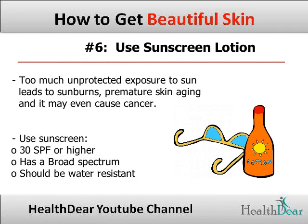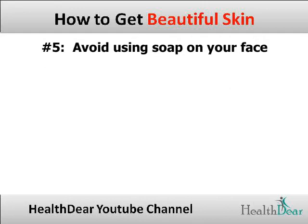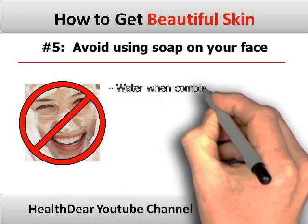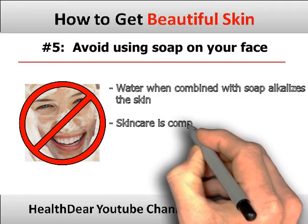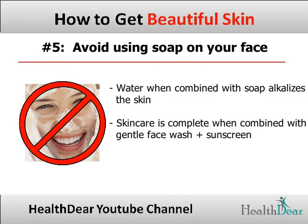Tip 5: Avoid using soap on your face. Water when combined with soap alkalizes the skin, and this increases the chances of getting dry and scaly skin. Skin care is considered complete only when you combine a gentle face wash with a moisturizer or a sunscreen lotion.